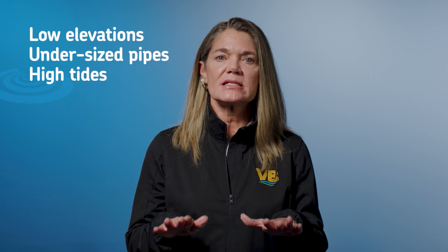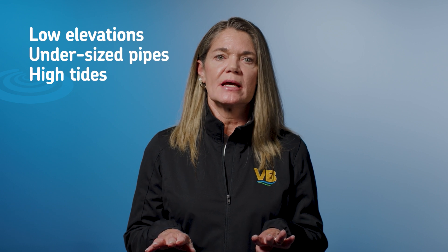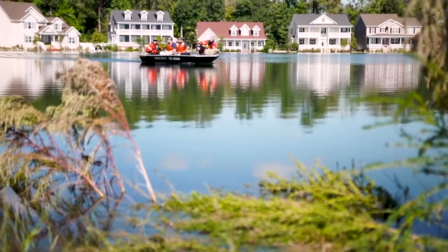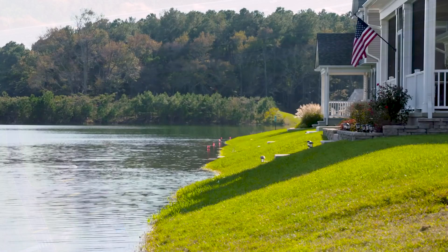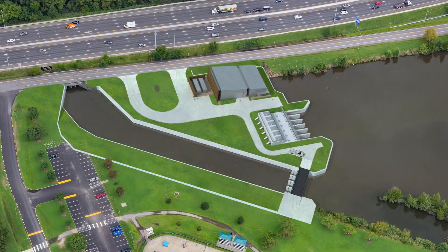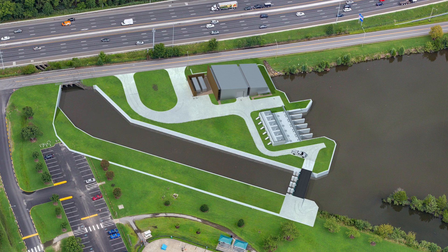Why, you ask? Several reasons. There are low elevations in the neighborhood, undersized pipes, high tides that steal storage capacity, and more frequent and stronger storms. Placing a new tide gate across Thalia Creek will protect storage capacity often lost to high tides. The structure will span 60 feet across Thalia Creek with four separate gate openings.